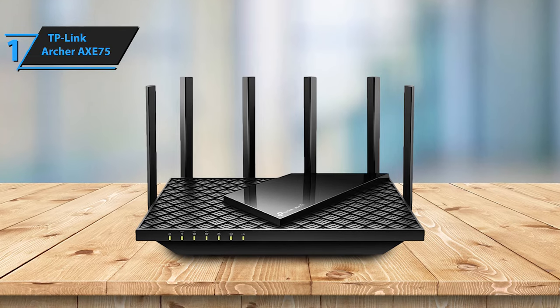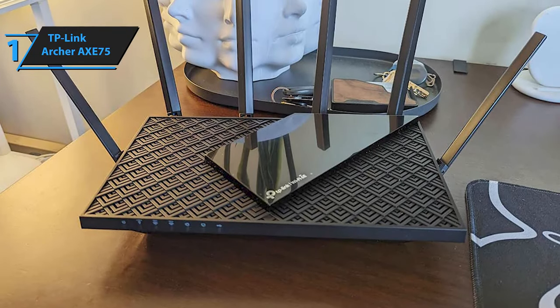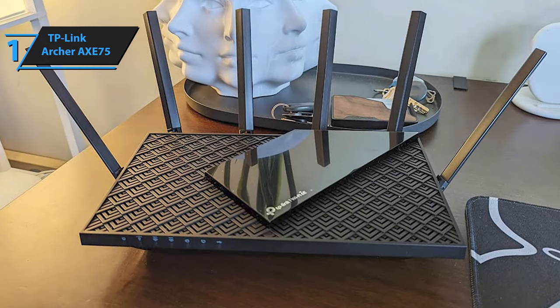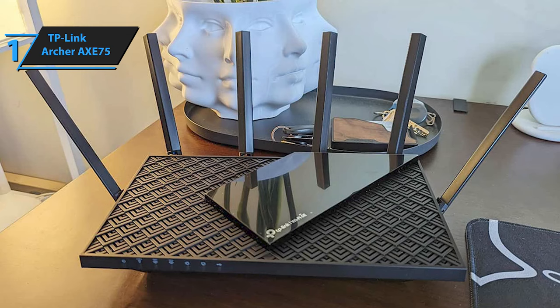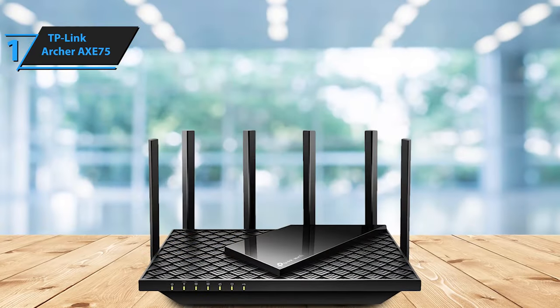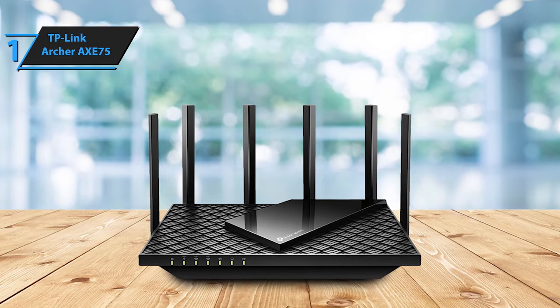In conclusion, the TP-Link Archer X75's swift performance, user-friendly nature, and 6 GHz Wi-Fi make it an excellent choice for users seeking a future-ready mainstream Wi-Fi router. With its impressive bandwidth, extensive signal range, robust parental controls, and easy-to-use mobile app, the X75 rightfully earns its gold medal status.